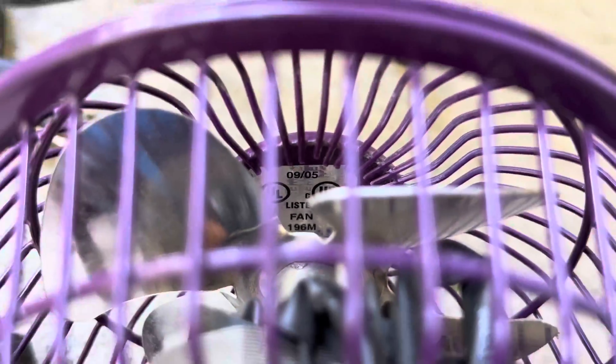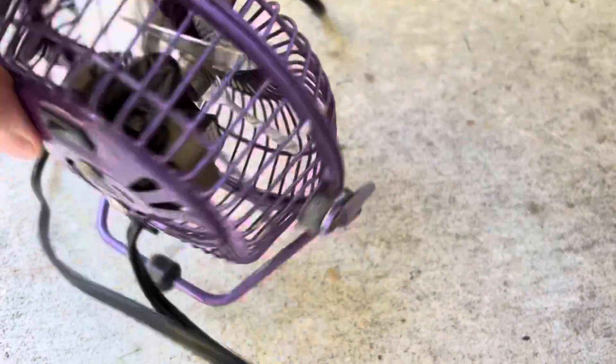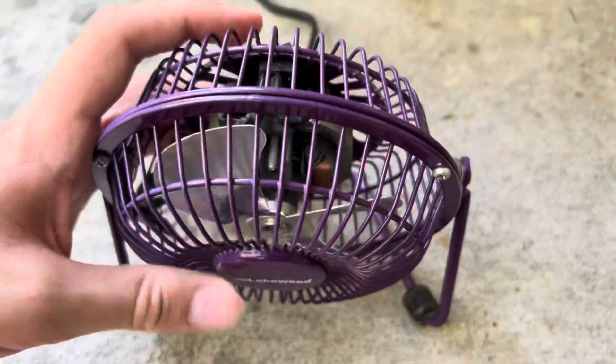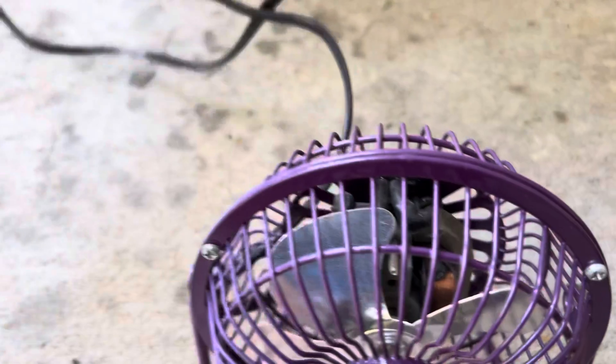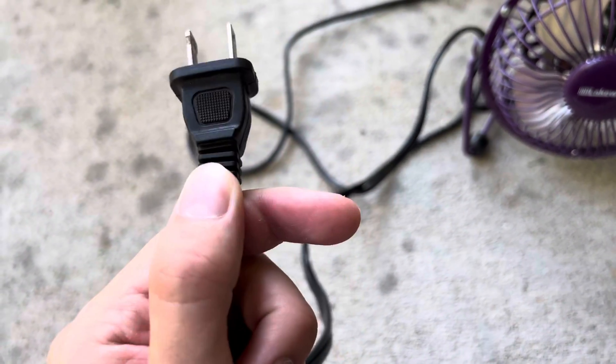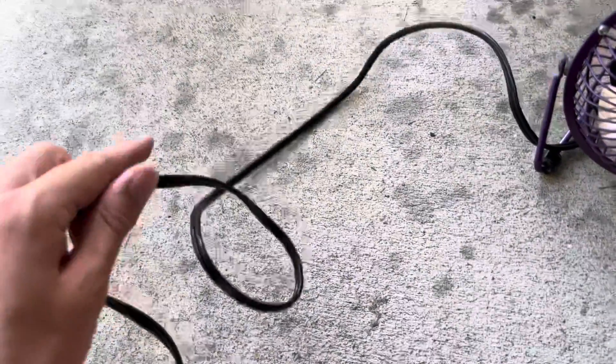The line for the on button is completely marked off — I can't really see it at all, even in person. But if you don't believe me, the date code is right there: September '05, so it was made in 2005. The cord is a two-prong and it's pretty shiny — very nice.